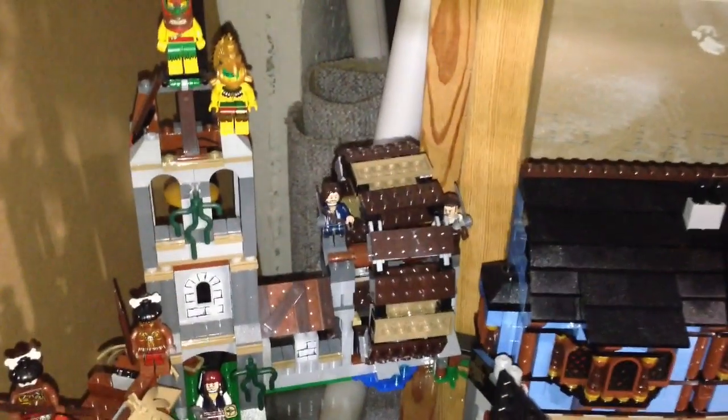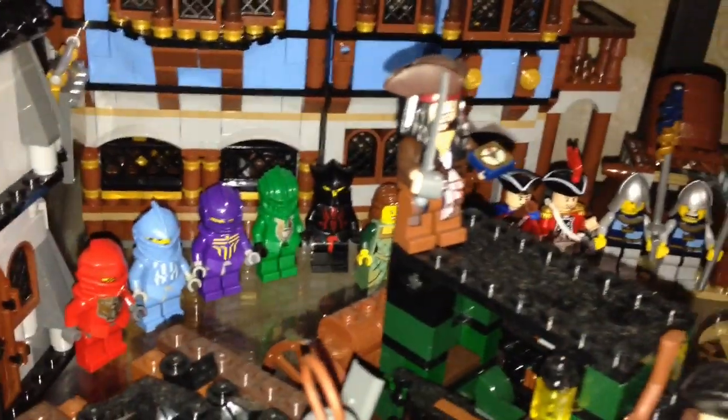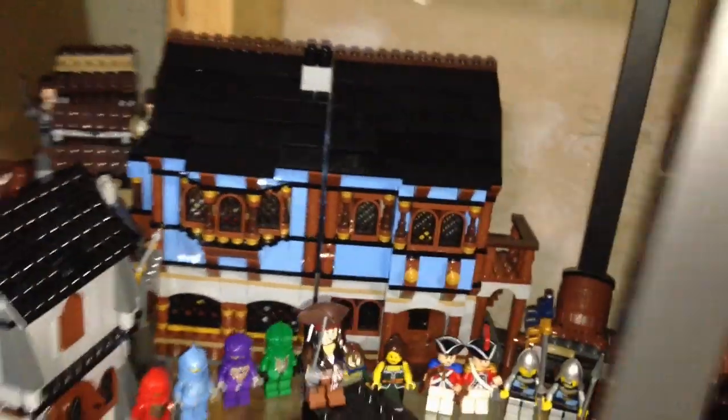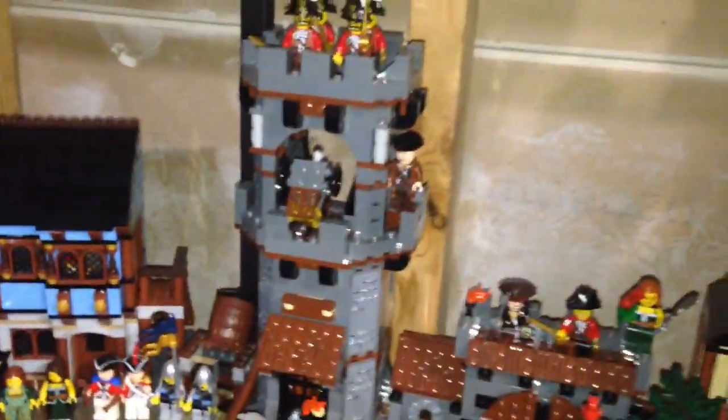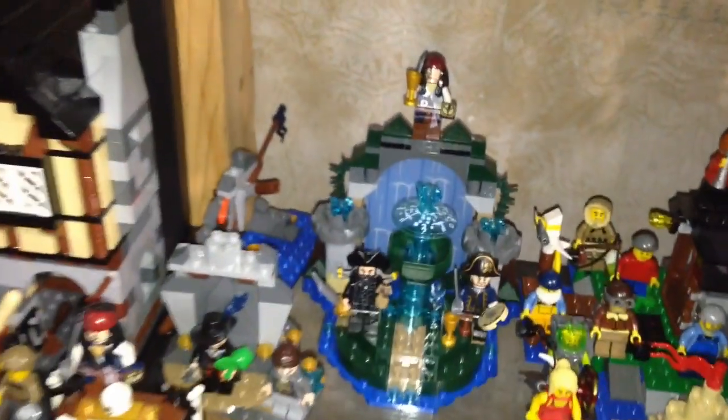Here are my Pirates of the Caribbean sets and minifigures, mixed in with some other minifigures. We got some Knights Kingdoms over there, medieval sets, some mermaids and pirates. And coming this way, some more Pirates of the Caribbean sets.